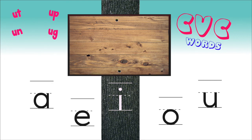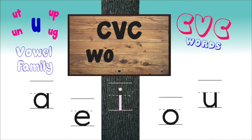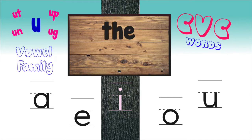Welcome to the CVC word families! Today we're going to begin with the 'uh' family. We are going to practice sounding out each letter and blending them together for the 'uh' family.